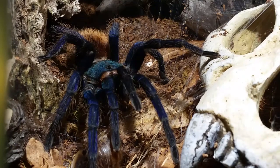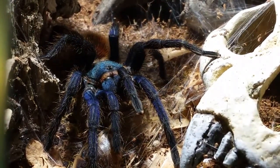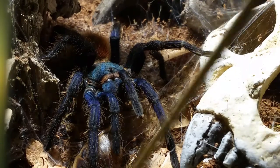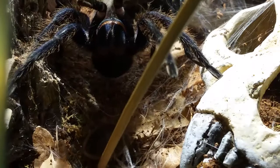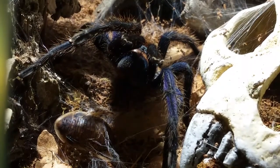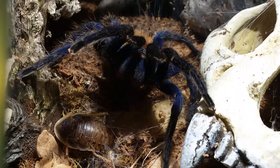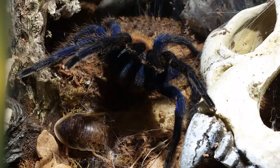You guys aren't getting the perfect shot of her coloring because the light is on top and the camera doesn't pick it up as well as it should, but she looks so mystical with the darker features. That's a GBB threat posture for you — she doesn't want to eat it at all, she just wants to defend her new territory.